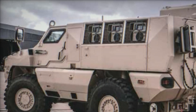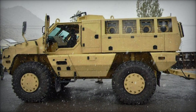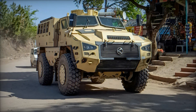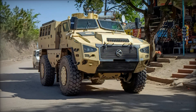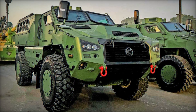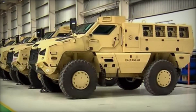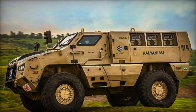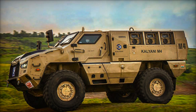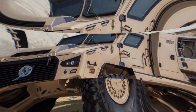The M4 isn't just a vehicle — it's a statement that India is ready to stand shoulder to shoulder with the world's leading defense manufacturers. The story of the Kalyani M4 is also a story of innovation and resilience. In a world where conflicts are becoming increasingly complex, vehicles like the M4 provide the tools needed to keep soldiers safe and missions successful. The Kalyani M4 is more than just an armored truck — it's a symbol of India's growing capabilities in defense technology and a critical asset for modern warfare, proving that sometimes the best defense is a good offense.